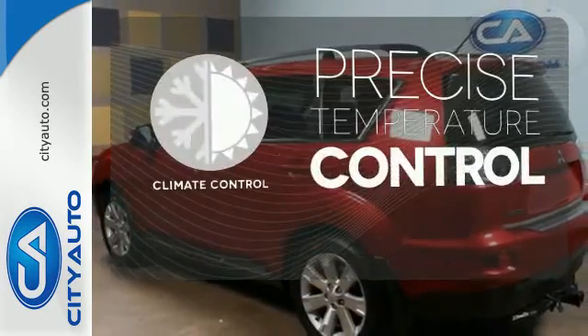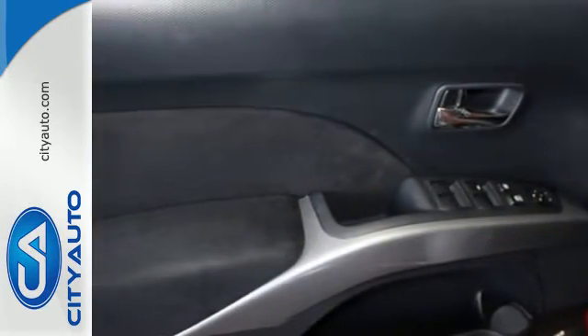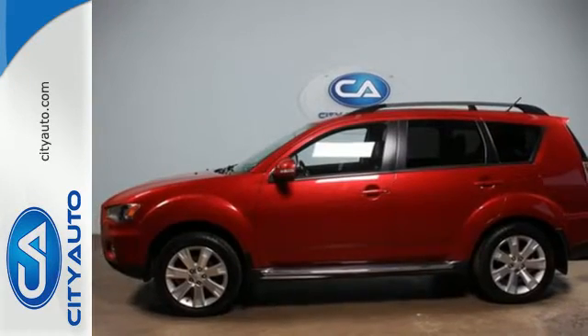Select the perfect temperature with climate control. Get on the road in this SUV today and start a new adventure and driving experience. Come in for a test drive.